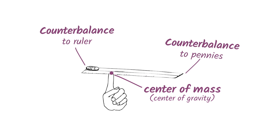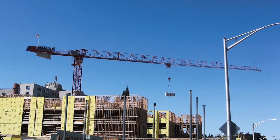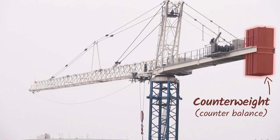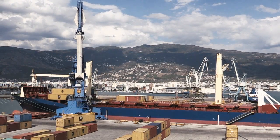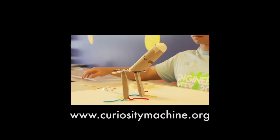We actually see counterbalances all the time. Have you ever seen a crane? They are able to pick up heavy objects because they have counterweights on the other end, counterbalancing the weight of the load being picked up. Can you think of any other counterbalances you've seen? Explore these concepts and try balancing your own dinosaur on the Curiosity Machine.